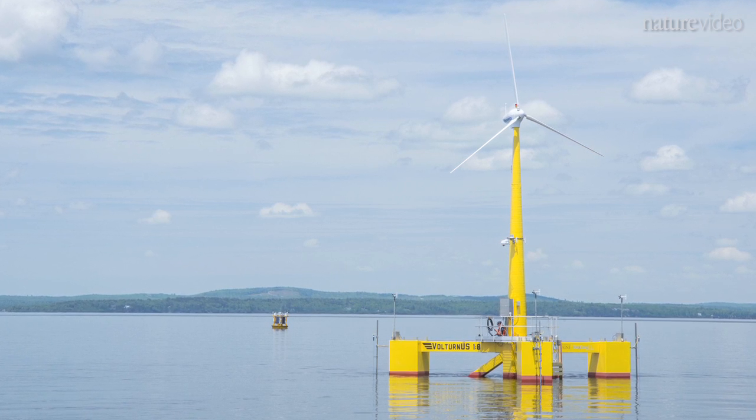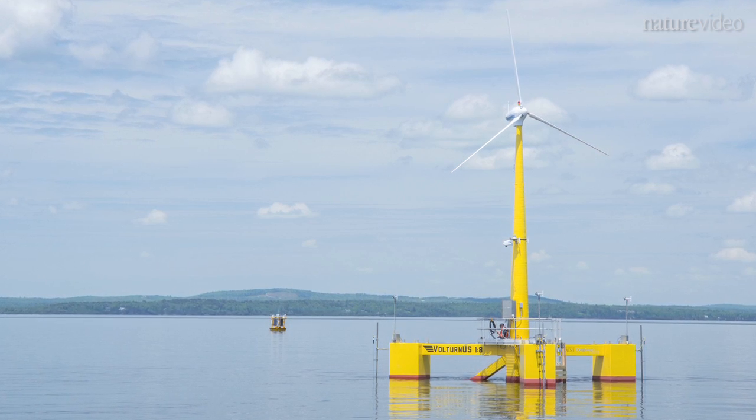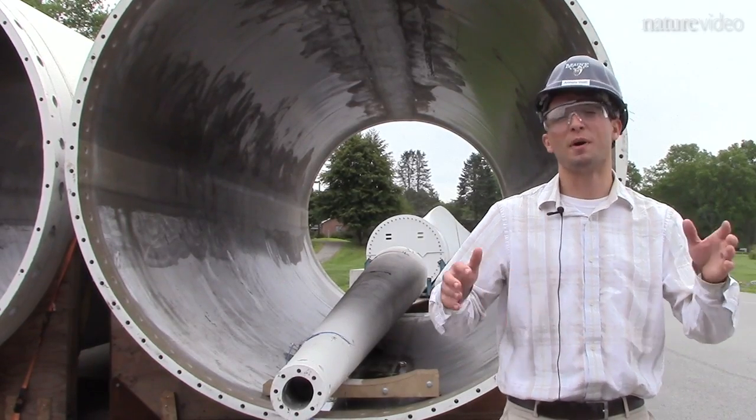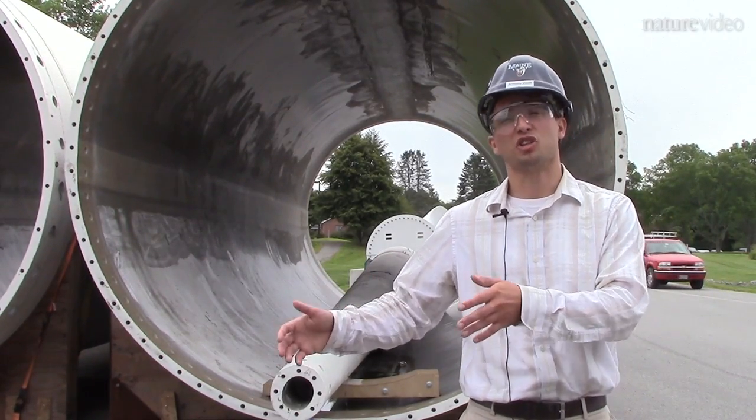The prototype, in addition to being one-eighth scale, is also constructed of the same materials and was constructed and deployed in exactly the same way as a six megawatt turbine. So not only are we learning about the behavior of the system, but also about the materials, design, and construction and deployment.